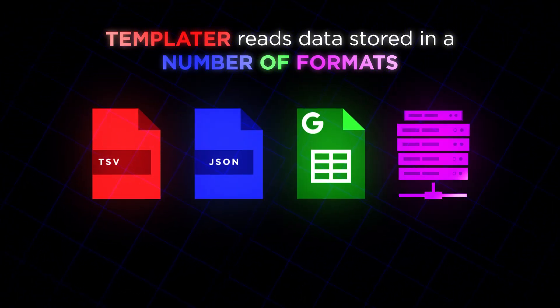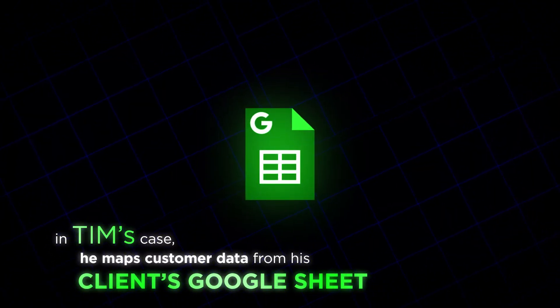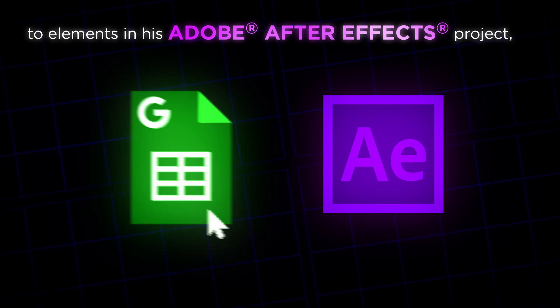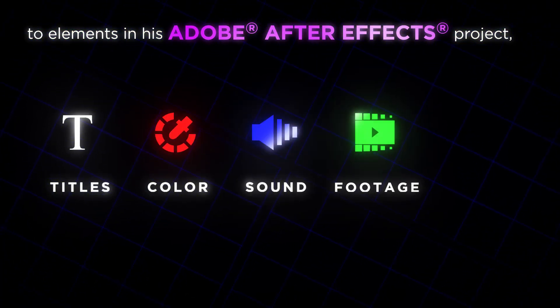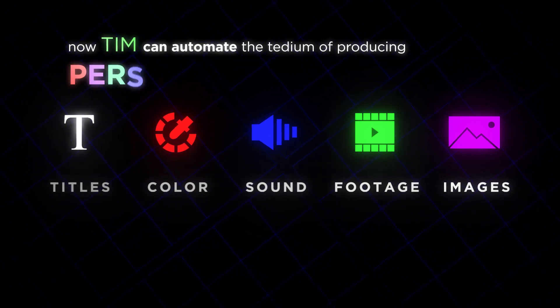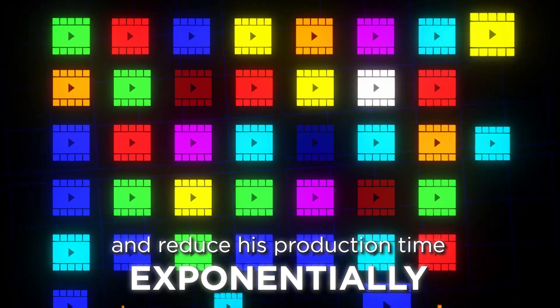Templater reads data stored in a number of formats. In Tim's case, he maps customer data from his client's Google Sheet to elements in his Adobe After Effects project, like titles, color, sound, and footage. Now Tim can automate the tedium of producing personalized video at scale and reduce his production time exponentially.